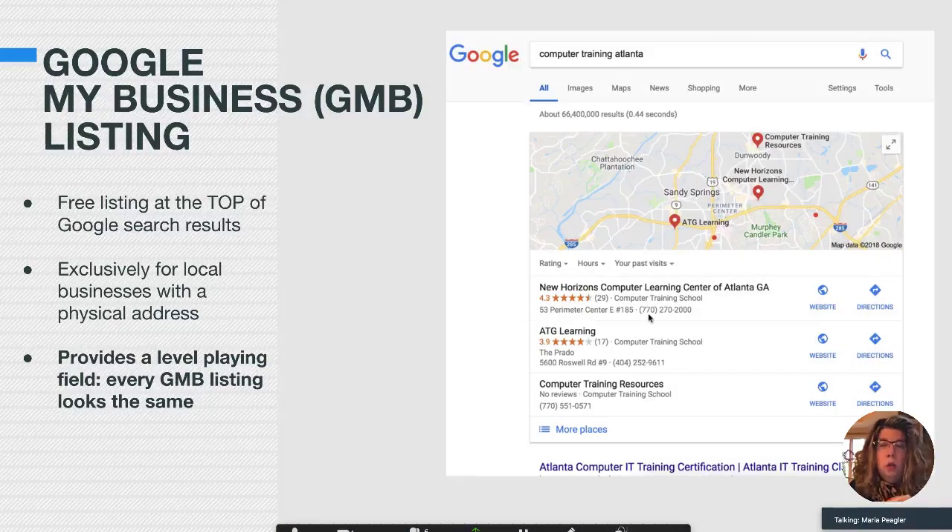Here's a Google My Business listing for multiple companies when I search for computer training in Atlanta — notice it's showing three Google My Business listings. There are more if you click, but most people don't. Google shows three listings and these appear above their actual websites. You're seeing a Google My Business listing with a map showing the little pins where all these are located. This is exclusively for businesses with a physical address because Google wants to show people where you are on a map and use your mobile phone for directions.